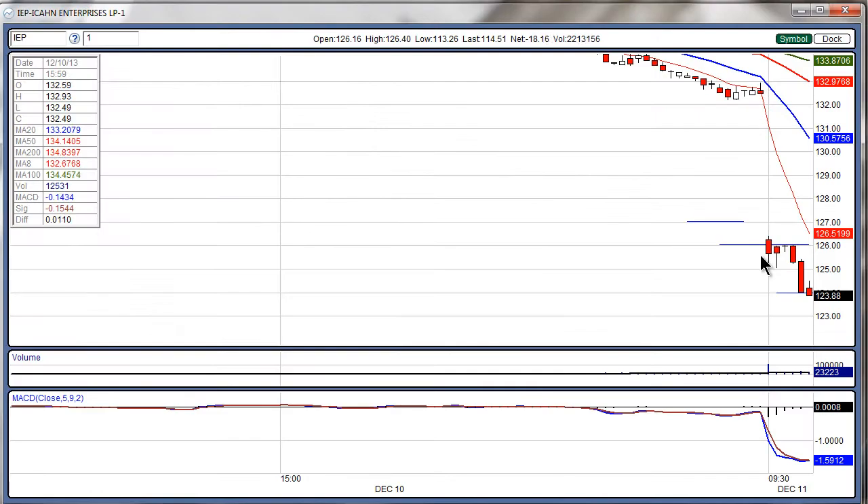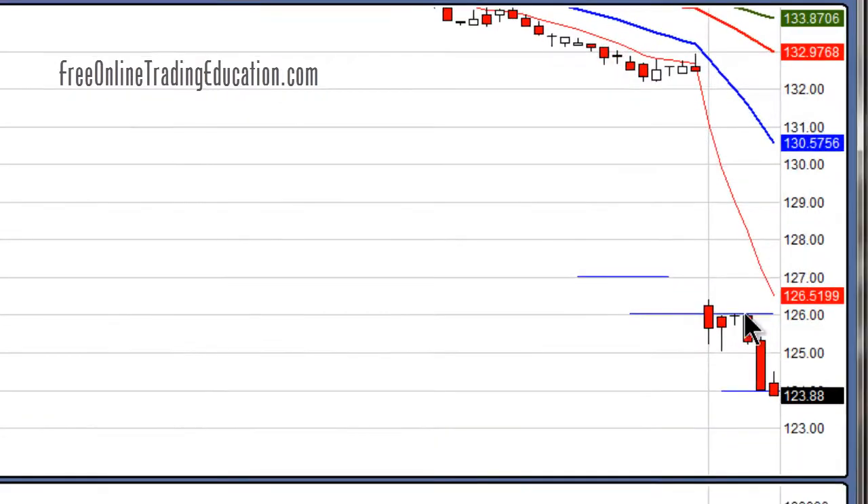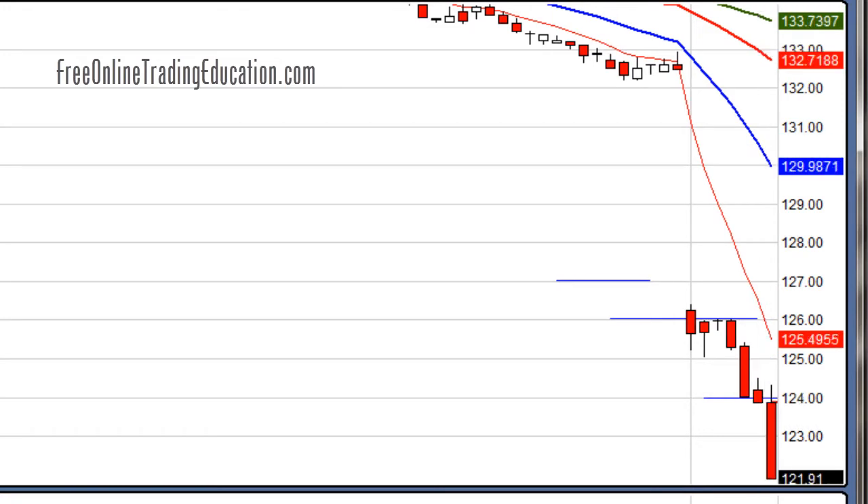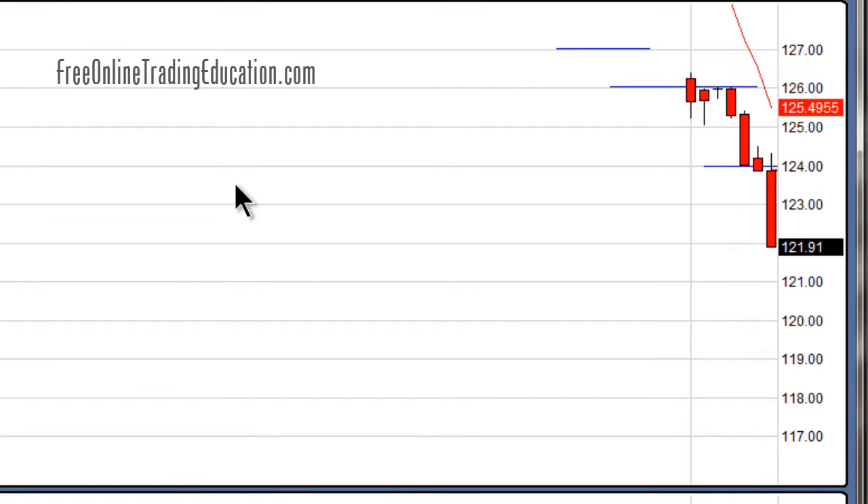IEP dropped right here at the open — it opened down minus 4.7 percent — and then it proceeded to low-base right here at an even dollar amount. Then it was low-basing at another even dollar amount. If it broke this $124 level, I wanted to be short.